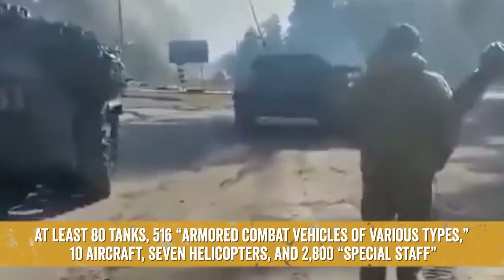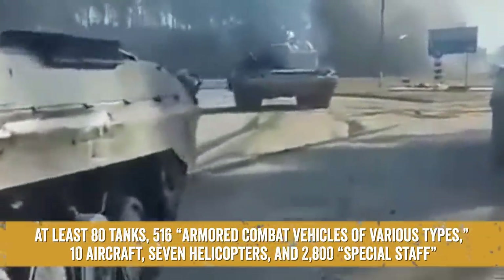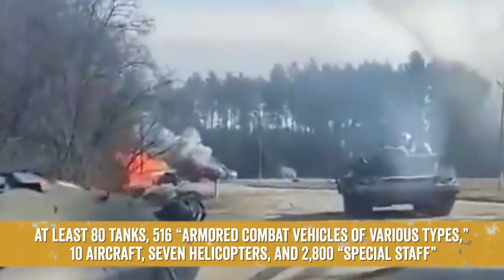At least 80 tanks, 516 armored combat vehicles of various types, 10 aircraft, 7 helicopters, and 2,800 special staff.